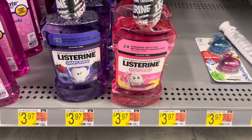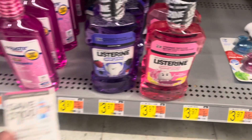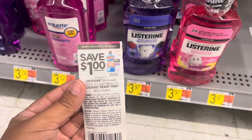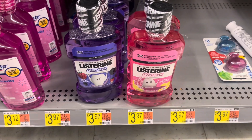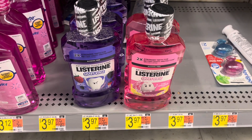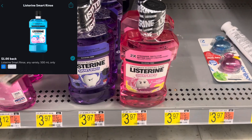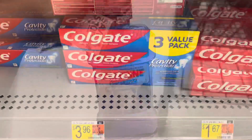Hopefully everything will come out completely free since we got such large bonuses. First item I'm going to pick up are these Listerine Smart Rinse, priced at $3.97. I have a dollar off one coupon from the 5/2 Smart Source — they also have printable coupons on coupons.com — bringing it down to $2.97. iBotta is giving us back a dollar, so your final cost for one will be $1.97.